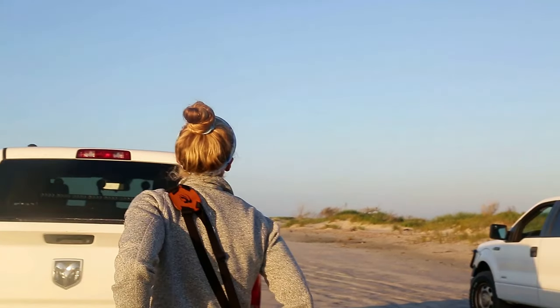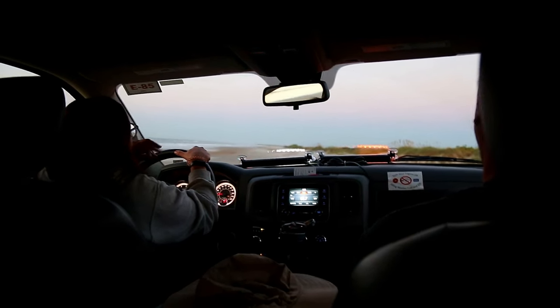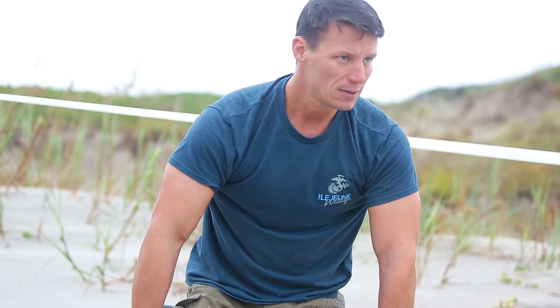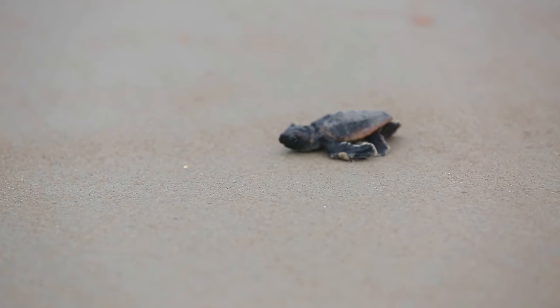We're on the beach every morning at sunup, and we have technicians that run the beach in vehicles on the north and the south end. What we're looking for is crawls, which is when a sea turtle comes up — it's going to leave a crawl mark that leads up to where it deposits and nests.